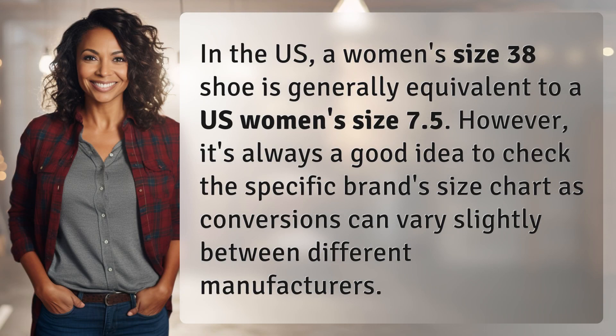In the US, a women's size 38 shoe is generally equivalent to a US women's size 7.5. However, it's always a good idea to check the specific brand size chart, as conversions can vary slightly between different manufacturers.